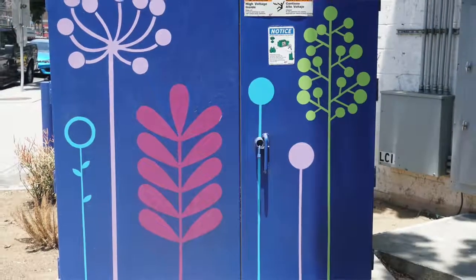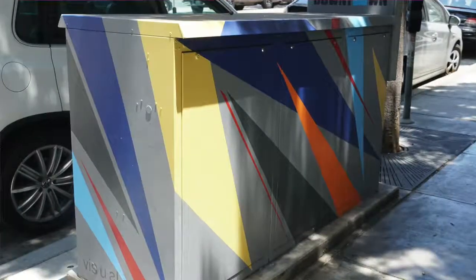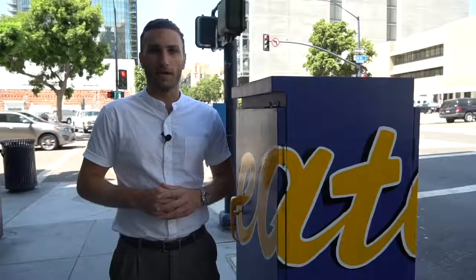Here are some examples of the artwork you'll see on utility boxes around downtown San Diego. We'd love to hear your thoughts and feedback on the art installations. I'm Sinan Zachariah — thank you for tuning in.